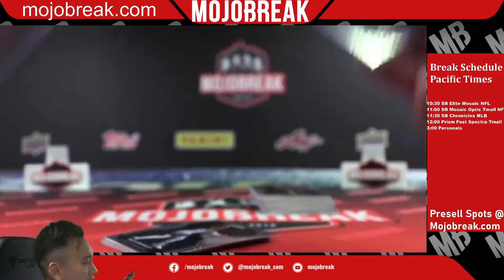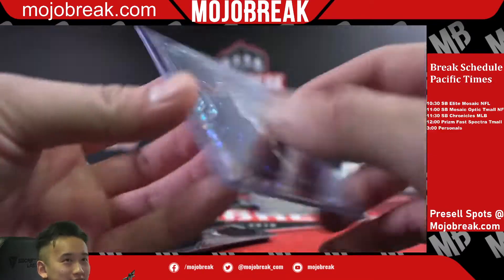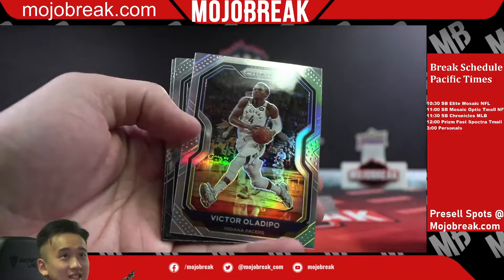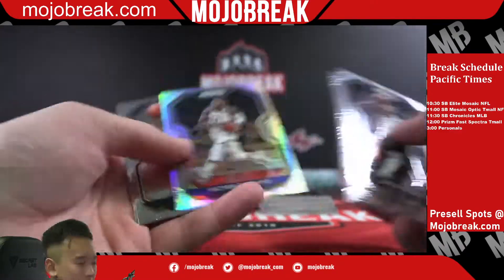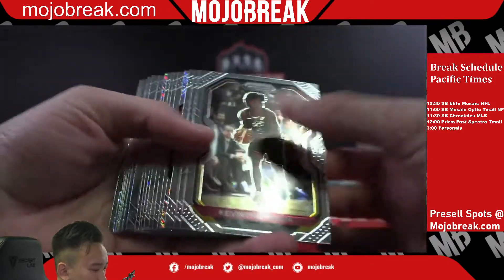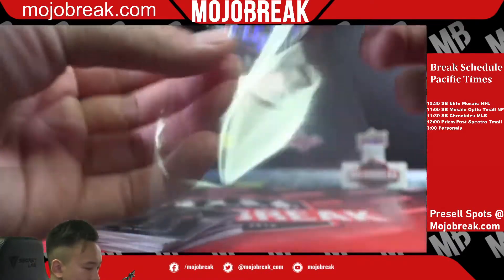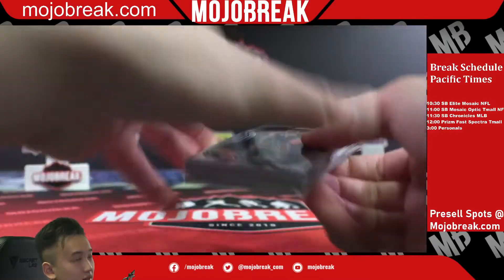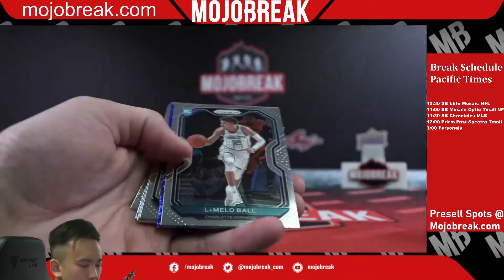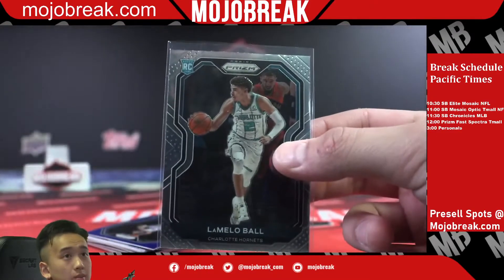Hornets as well — Jake, dude, this box would have been real good. I would have wanted this as a single box — it's a personal. Have me open your personals, guys. Looks like I'm delivering with these single boxes. Victor Oladipo silver. Devin Booker Fireworks Fast Break Phoenix. Tyler Herro, Kyrie Irving, and a regular LaMelo — can't go wrong with another base LaMelo.